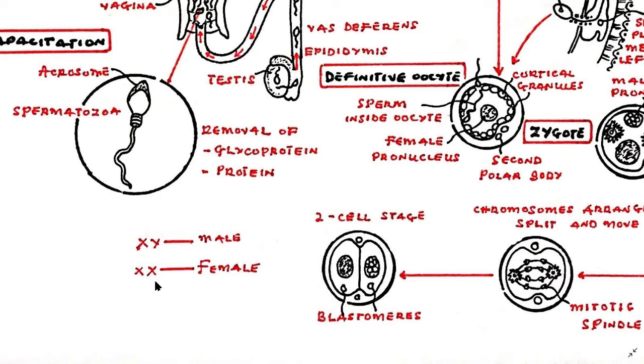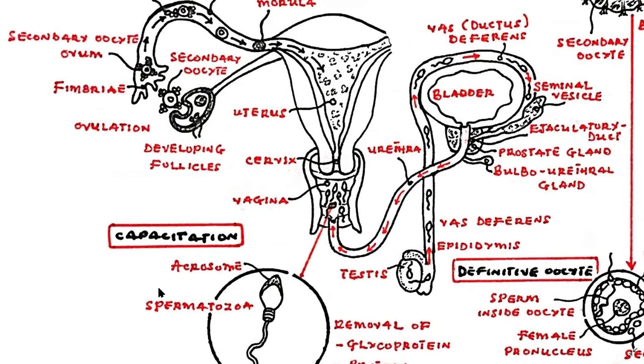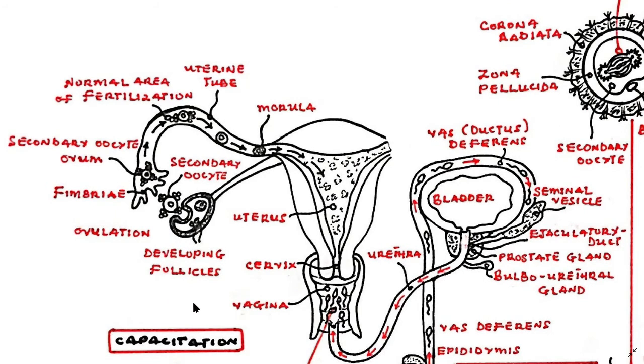An extra-uterine pregnancy, or an ectopic pregnancy, is the result of the fertilized ovum implanting outside of the uterus. A fertilized ovum may implant into the uterine tube, the cervix, the ovary, or even the abdomen. Tubal pregnancies within the uterine tube are the most common type. Typically, an ectopic pregnancy is not viable and, in extreme cases, can lead to the death of the mother.